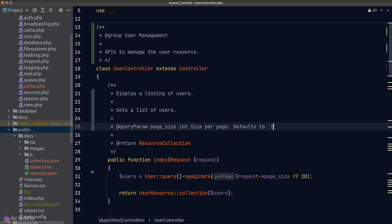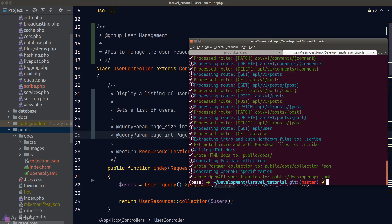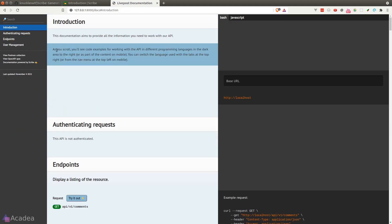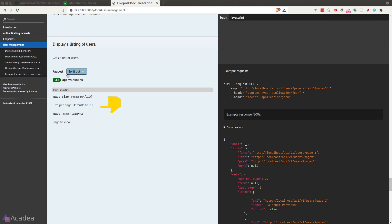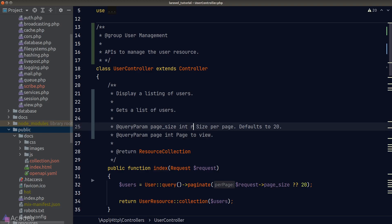Since we're using the Laravel paginator, Laravel will also use a `page` query parameter behind the scenes to specify which page to view. Let's document that as well. Now we'll regenerate the API documentation. Back in the browser, we've got a nice list of all the query parameters specified in the PHPDoc. By default each query parameter is optional. If a parameter is mandatory, we add the `required` keyword right after the data type.